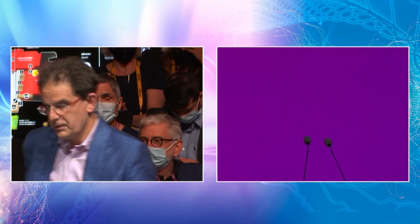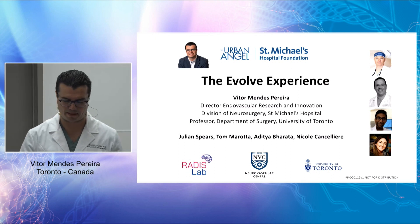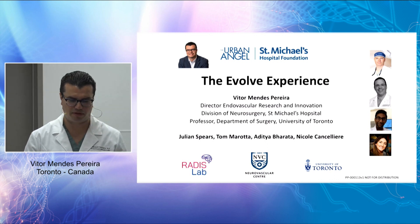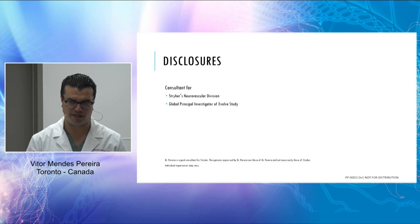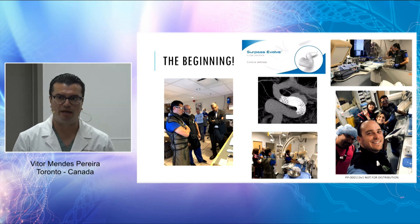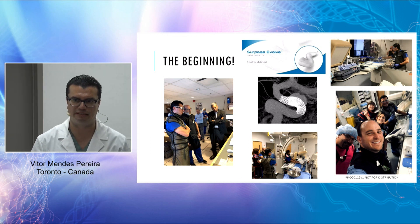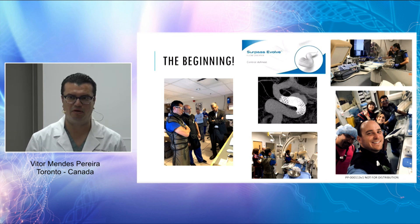Good afternoon everybody — we just finished the case and will show the images shortly. It's my pleasure to talk about our experience with Evolve. These are my disclosures and thanks to Stryker for the invitation and the collaboration. This collaboration started at the stages of development. We had a lot of learnings and fun developing the device with the engineers, who made many trips to our lab as we tested different iterations.